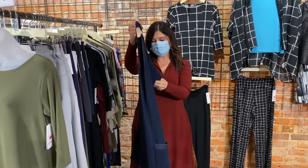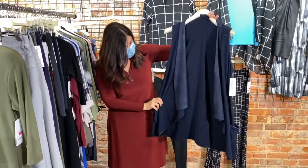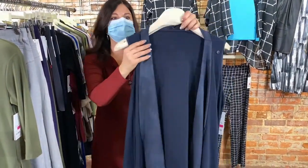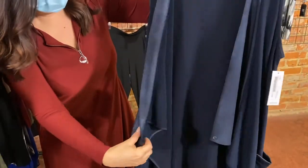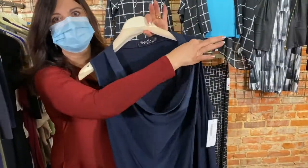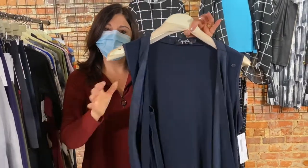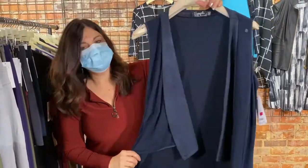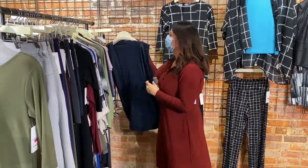Up next, our gorgeous Storm vest in navy blue — it has a little foil pattern embossed into it. You can pull it up to give it a cute layering look or leave it unbuttoned. So pretty on — great navy blue color.